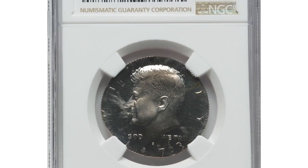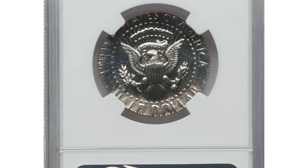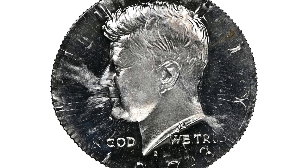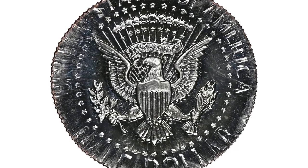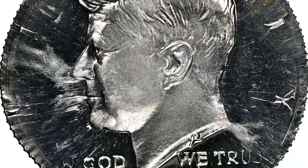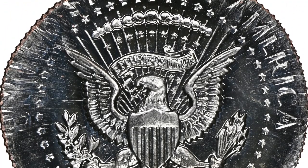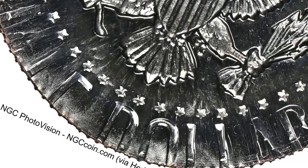An error 1973 Kennedy Half Dollar — double struck, double denomination — graded PR68 Cameo. A struck quarter was fed between the proof half dollar dies and broad struck twice. The collar likely deployed but the quarter was fed nearly centered and did not expand wildly enough to reach the collar die. The quarter design was affected by the proof half dollar striking, but the complete edge reading confirms the half dollar is on a struck quarter instead of a quarter planchet. The half dollar is off-center near eight o'clock, where the diameter is widest.